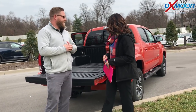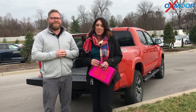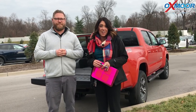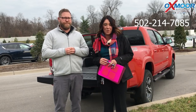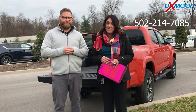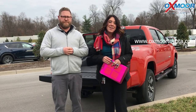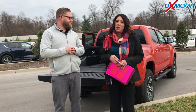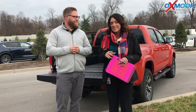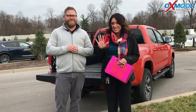Thank you so much for touching base on those. If you have any questions on this vehicle or would like to take one for a test drive, you can always let us know. Give us a call — the phone number is 502-214-7085. You can also visit our website at oxmoortoyota.com, and I will have a link to this specific one in the comments below with more details and pricing. Let us know if there's anything we can assist you with. Thanks, bye guys!